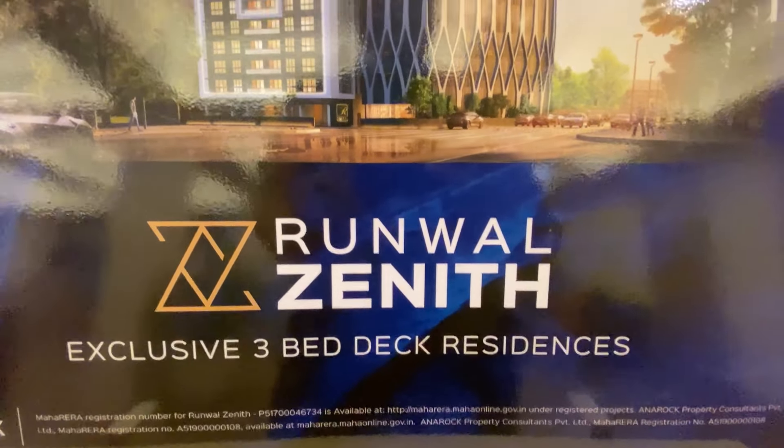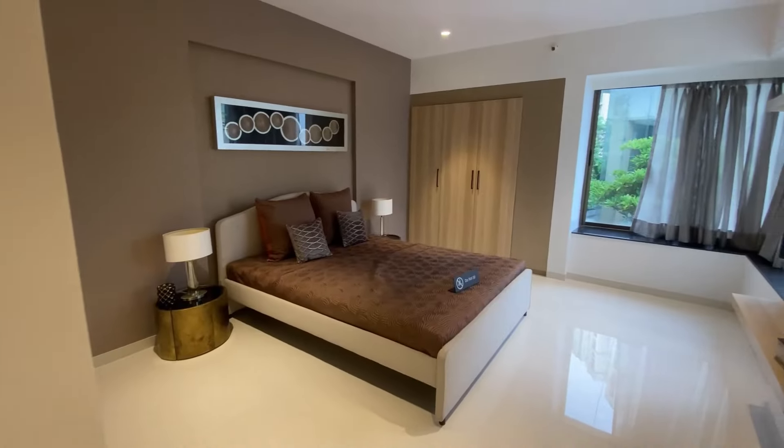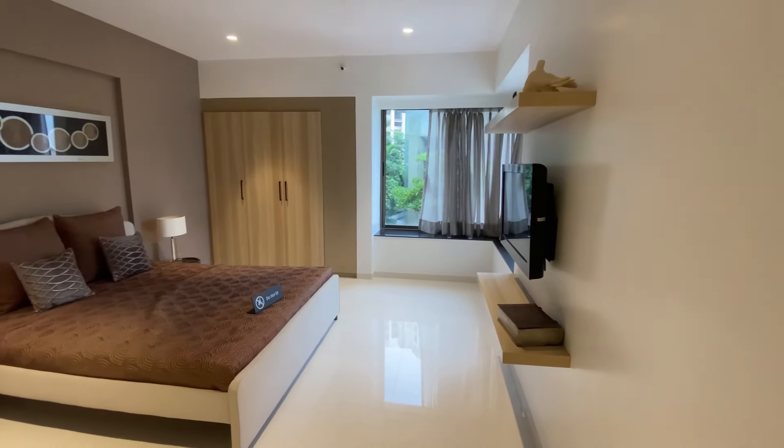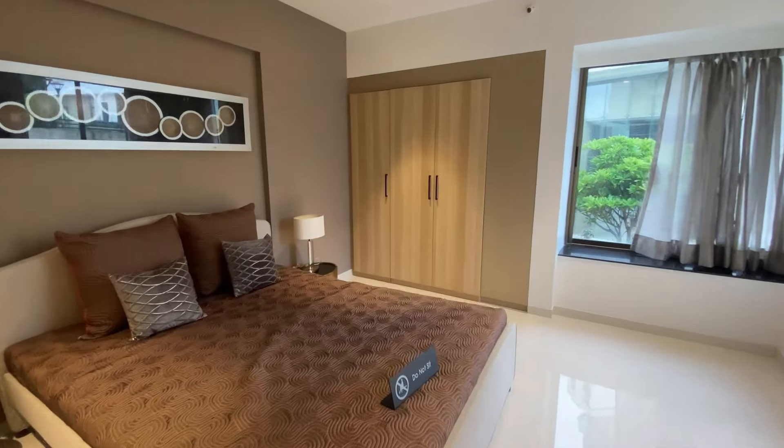Are you looking to upgrade your 2BHK into a 3BHK in Thane? Are you looking for a bigger space or a second home in Thane with a bigger carpet? This video is for you.